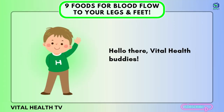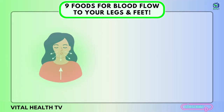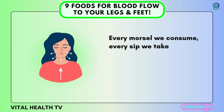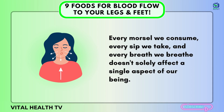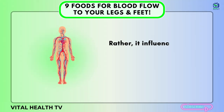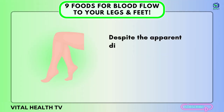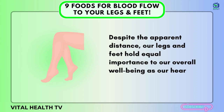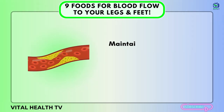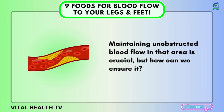Hello there, Vital Health Buddies. The interconnectedness of our bodies is truly remarkable. Every morsel we consume, every sip we take, and every breath we breathe doesn't solely affect a single aspect of our being. Rather, it influences our entire system, especially when it pertains to our circulatory system. Despite the apparent distance, our legs and feet hold equal importance to our overall well-being as our heart or brain. Maintaining unobstructed blood flow in that area is crucial, but how can we ensure it?